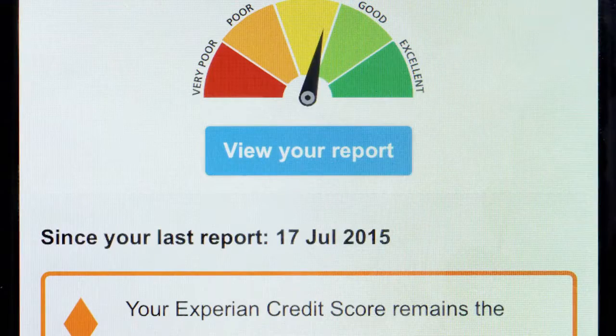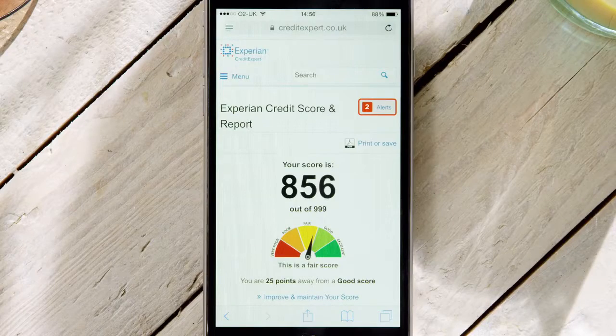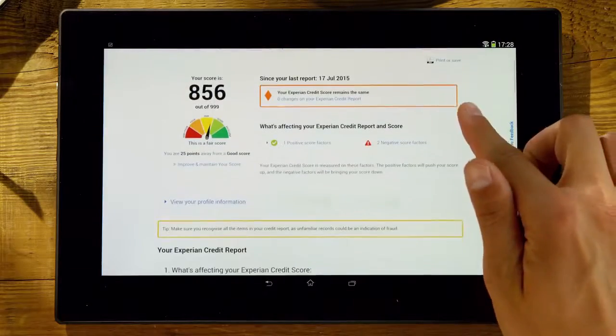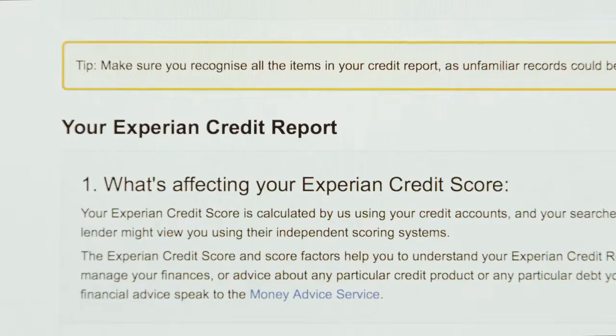You can then click into your Experian credit report. The report is easy to navigate on mobiles, tablets and desktops, and will help you to gain a better understanding of your credit history.